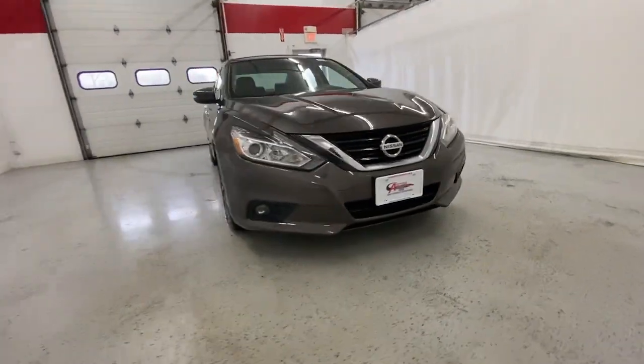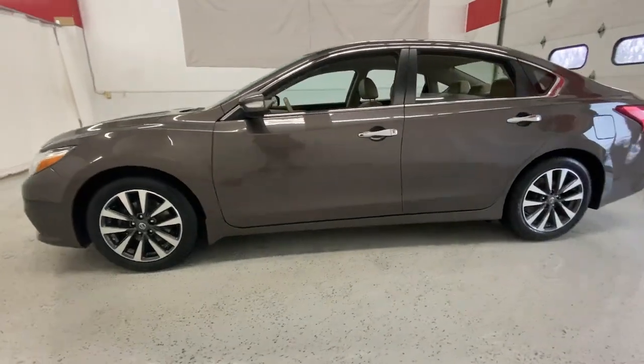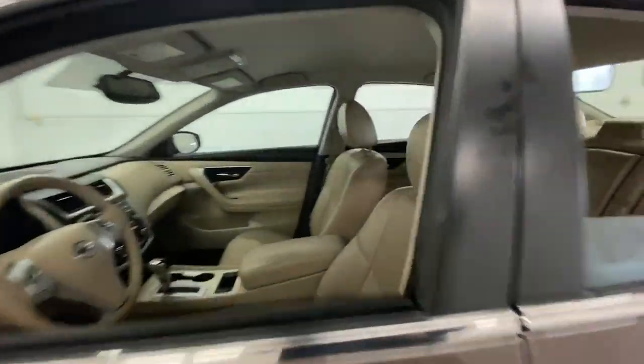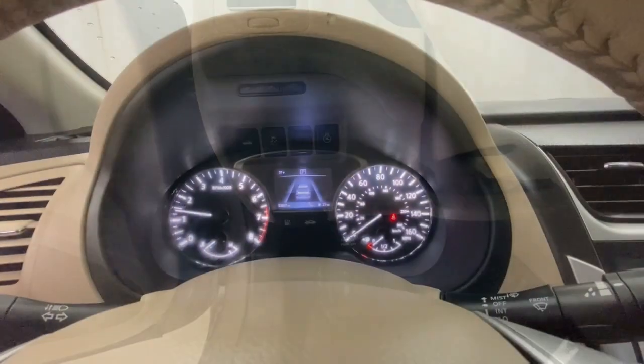Get acquainted with the 2017 Nissan Altima. This vehicle is an outstanding buy with fewer than 60,000 miles on the odometer. Get all the features you want and need in this multi-talented Altima.